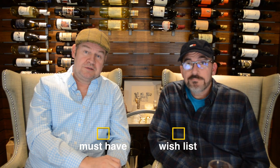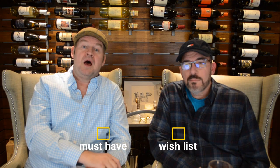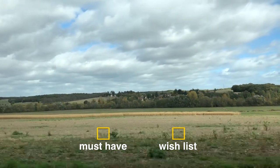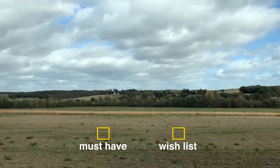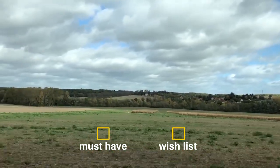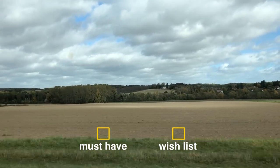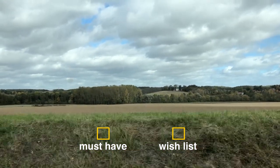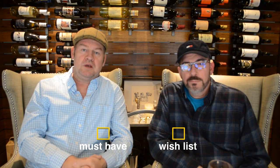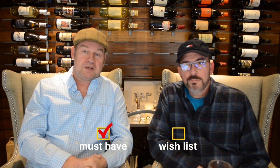Must have versus wish list. One realization we had is we wanted to be out in the country. Now we did not want to be an hour and a half from the next hub of civilization — that's a little too rural, although you find that in France or Spain. But being outside of the city, not having a lot of traffic, having a place that's quiet. We could be a little more rural and that's one of our must have items.